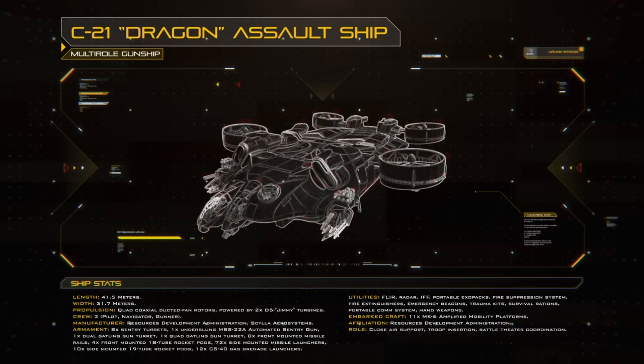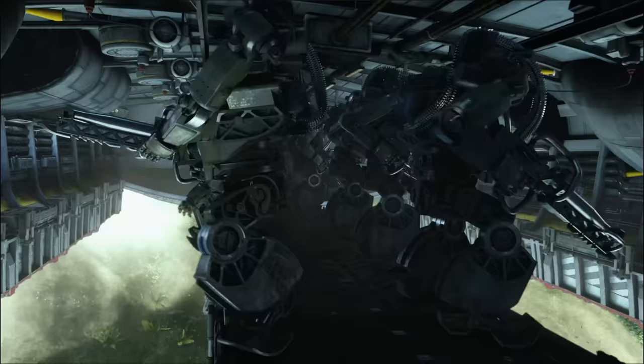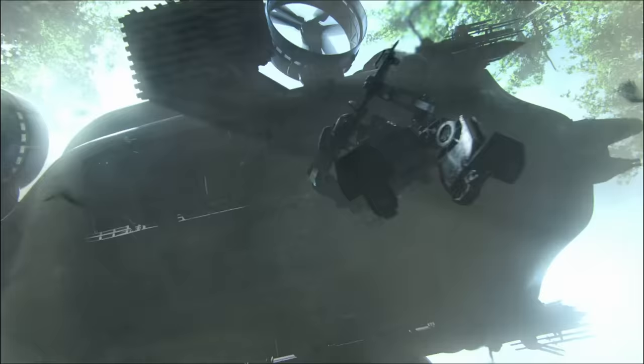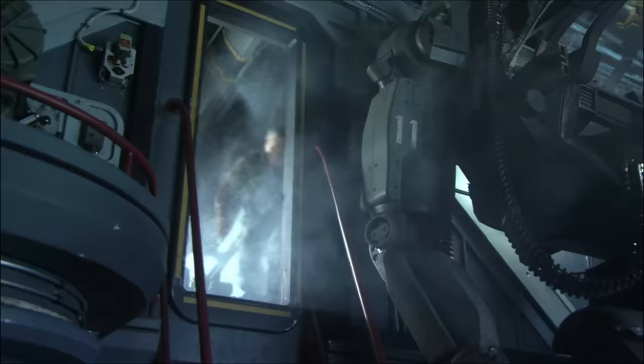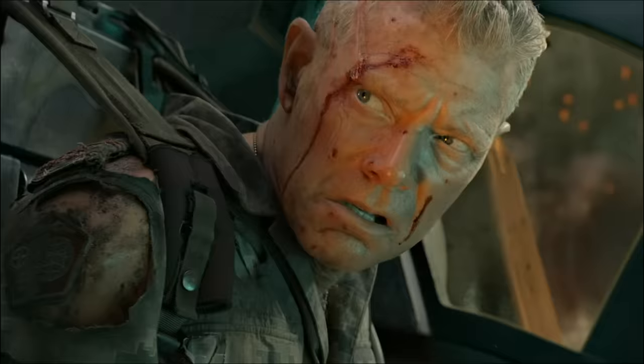This was a point of contention among RDA executives, as the one-off project didn't seem to justify the new tooling required to create it. However, thanks to his rock-solid reputation, Colonel Quaritch's will prevailed and the Dragon was born. For its role as a transport, it could carry troops or even amp suits within its loading bay, ready to be rapidly deployed via rappelling. One particular quirk was that Quaritch's personal amp suit had a special housing on the front bulkhead, just in case he decided to join his forces on the ground.